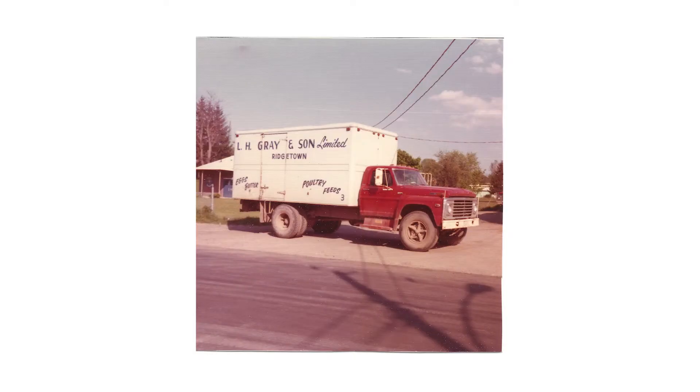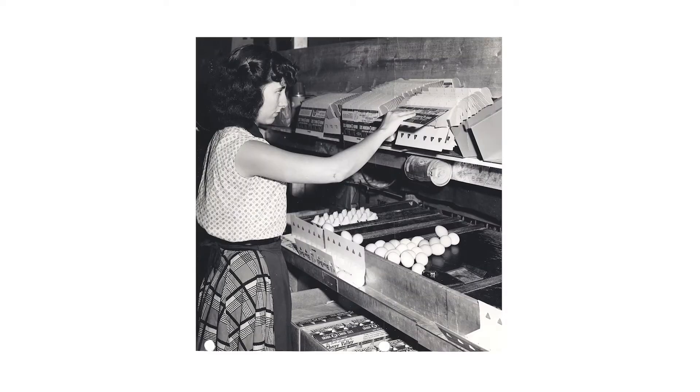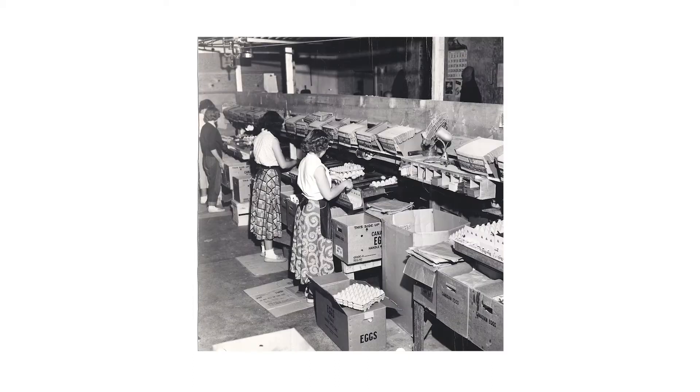Hi, my name is Leanne Cooley. I'm the poultry scientist for LH Grains Unlimited. The Gray family has been grading and processing eggs in Ontario since 1934 and has expanded across Canada in their various operations in farming and processing.